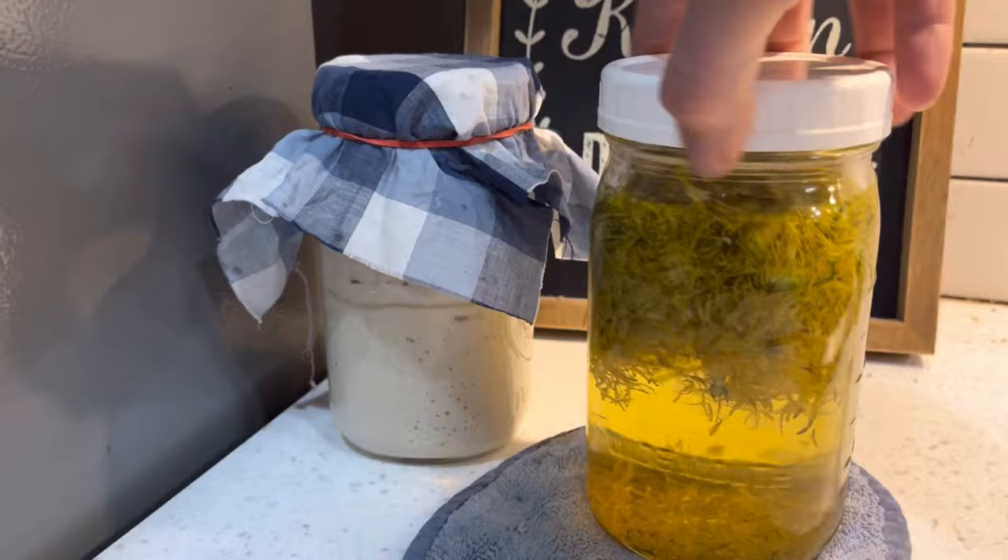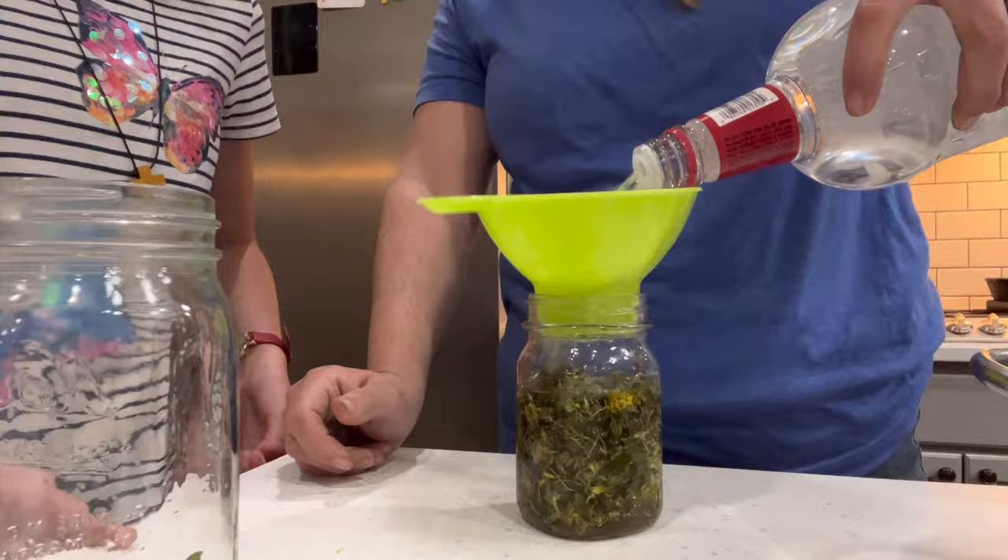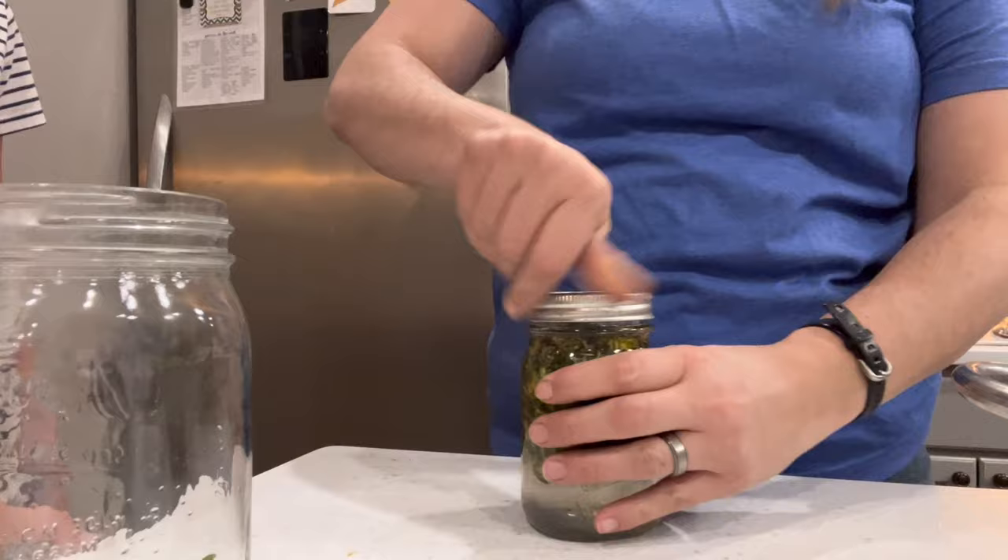Now I'm not one to be wasteful, so I'm going to put my dandelion scraps into a pint jar and fill it up with alcohol to cover for one to three months, which will be used for a tincture — because dandelion actually provides a lot of antioxidants.